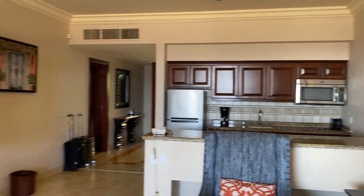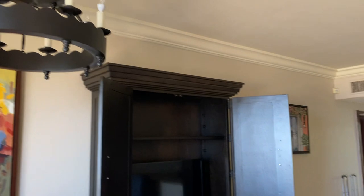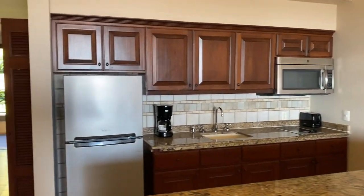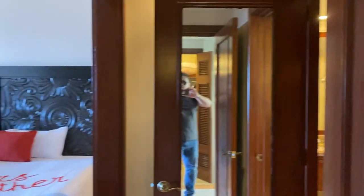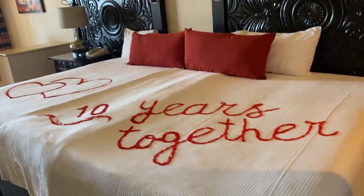We are pleasantly surprised — this suite has exceeded our expectations. Hope you guys liked the video, don't forget to leave a like and subscribe so you won't miss out on future videos. I'll catch up with you guys later — signing out.